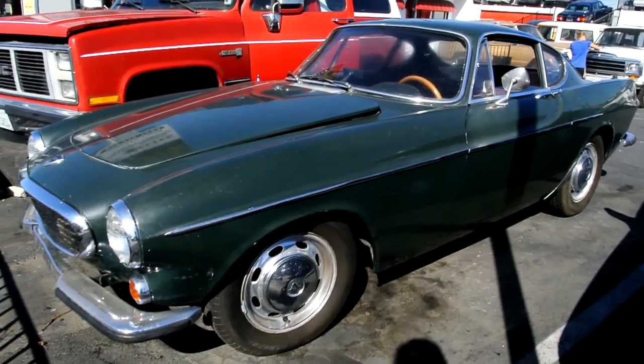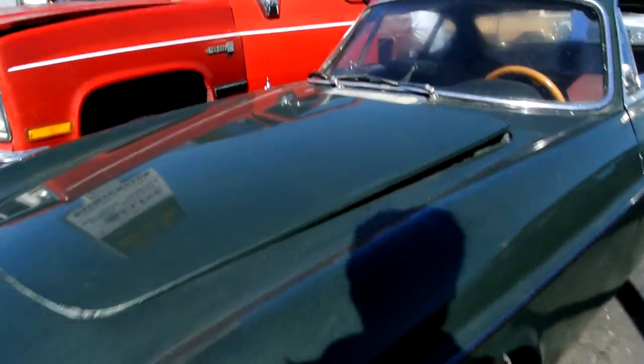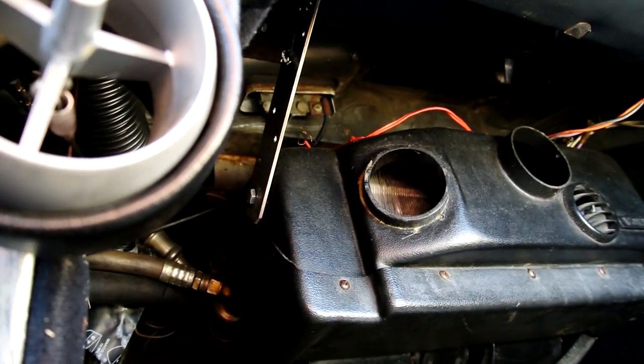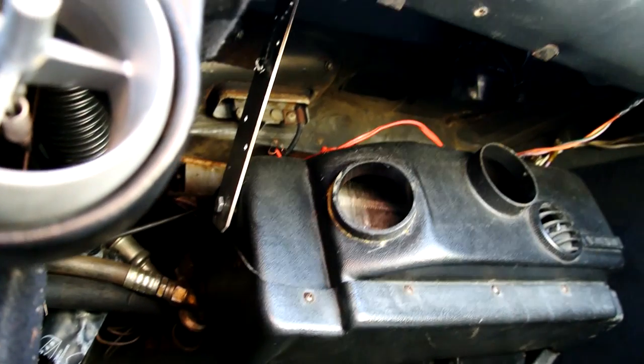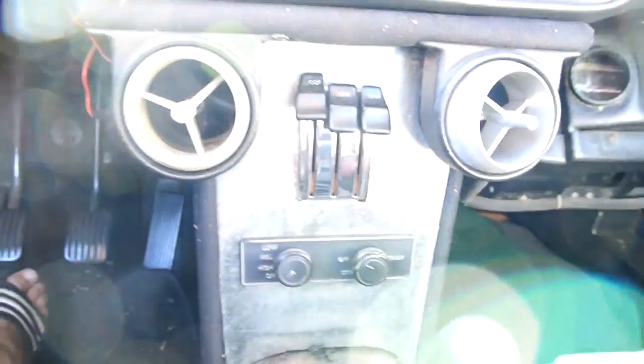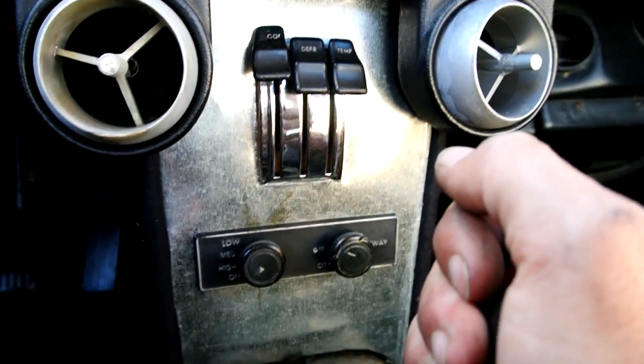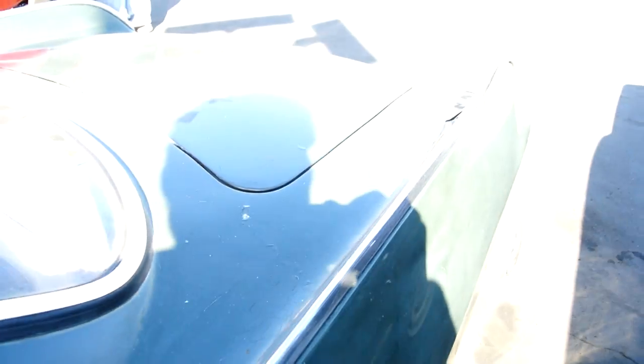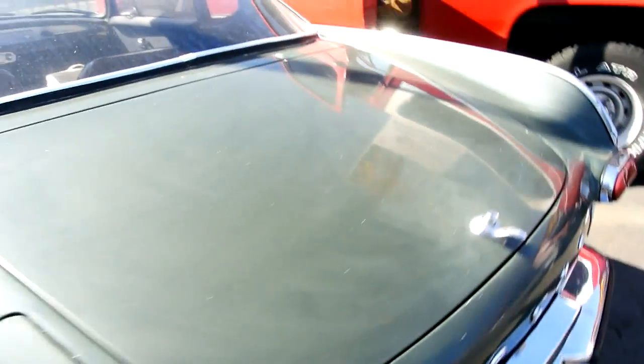A '68 Volvo P1800S — manual. These are in great shape. Volvo wood wheel, manual. The guy told me this wasn't AC — but that's AC if I ever seen it. Maybe they put it in from something else, it doesn't look too factory. Highway/city switch — feels tight. Gotta love the manual.